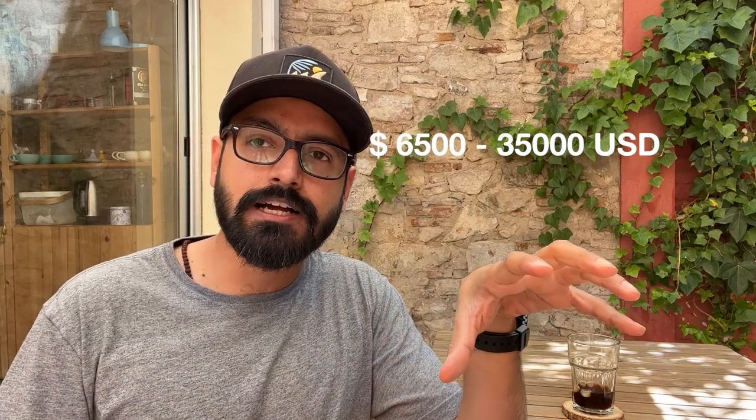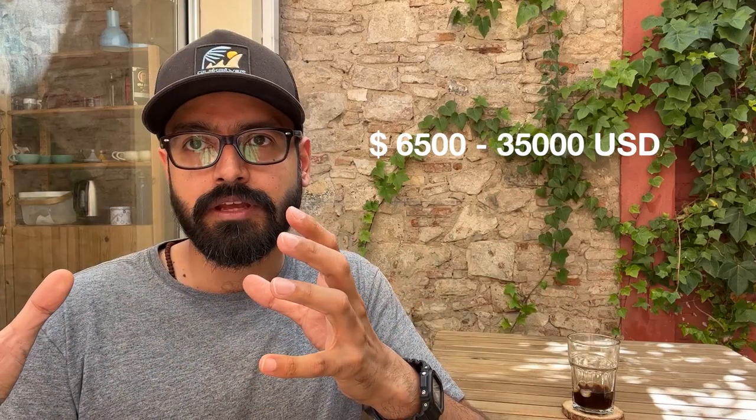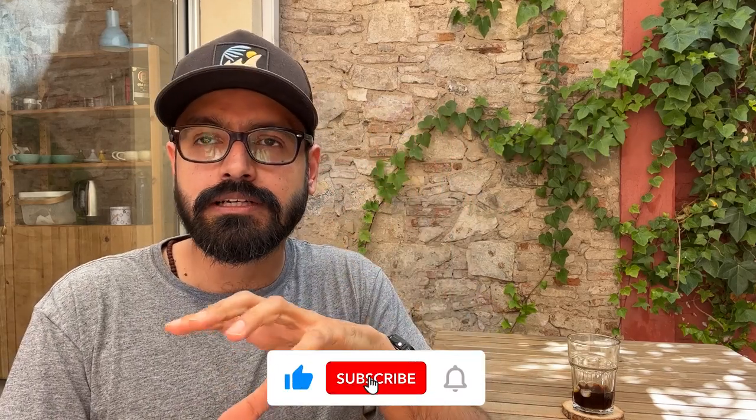Then there are photographers who have years of experience, have done lots of commercial projects, know what they're doing, know how to handle commercial jobs, and their work is getting published for different ad campaigns. These are the photographers who can charge anywhere between 5 lakhs to 25 lakhs for the entire project, plus usage.